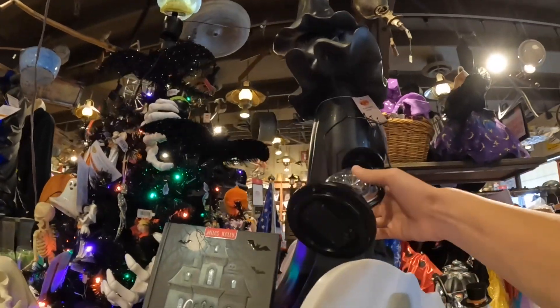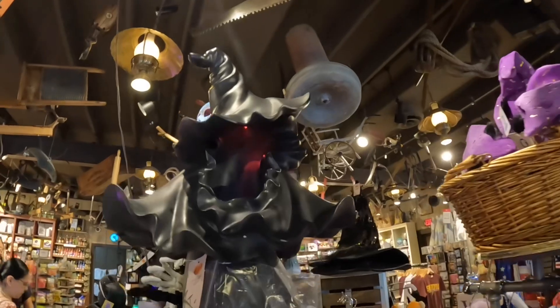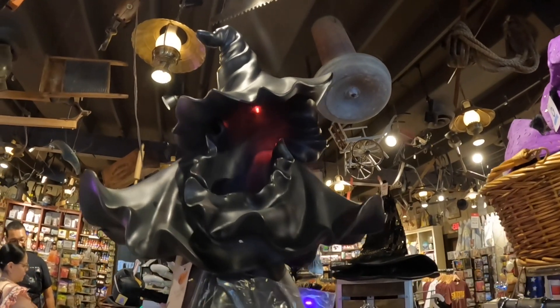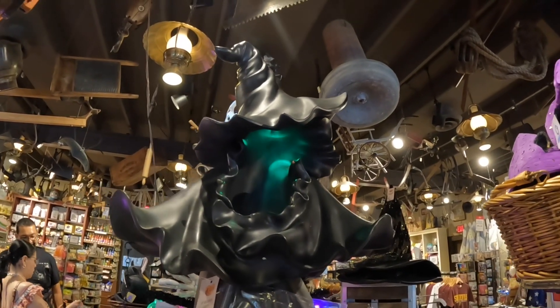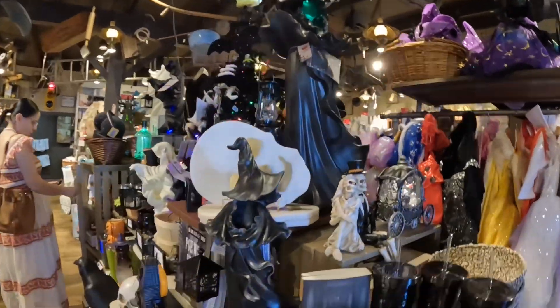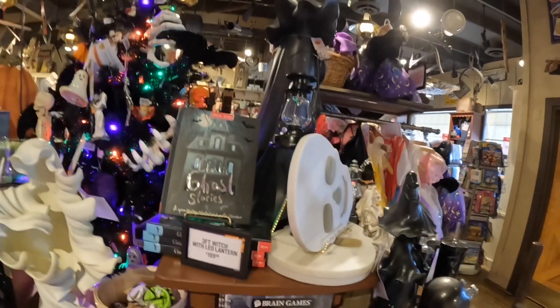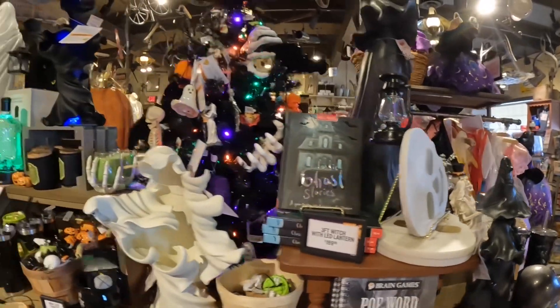This is a lantern as well — that's cool. This is the witch, I think. The three-foot witch with an LED lantern is $200. Wow, it's actually really pricey. And here's another one too.